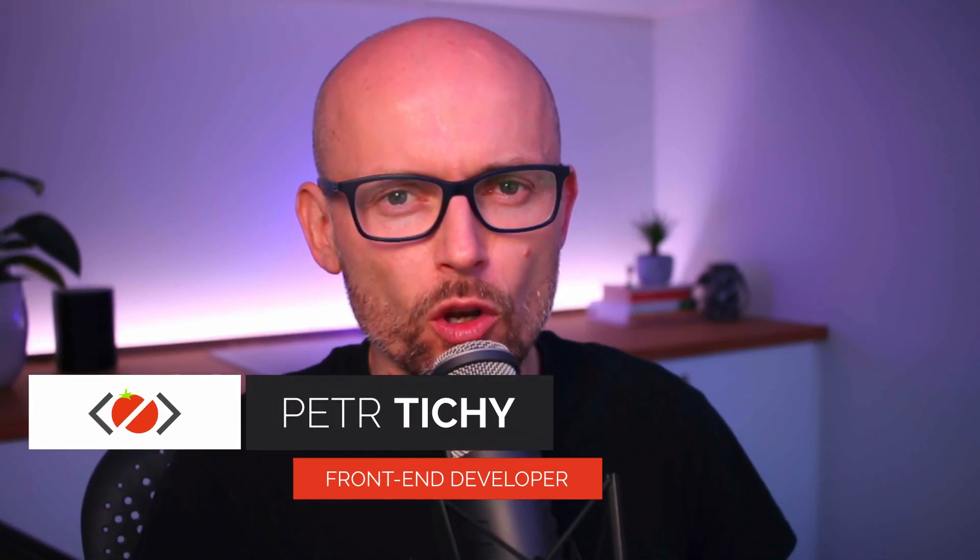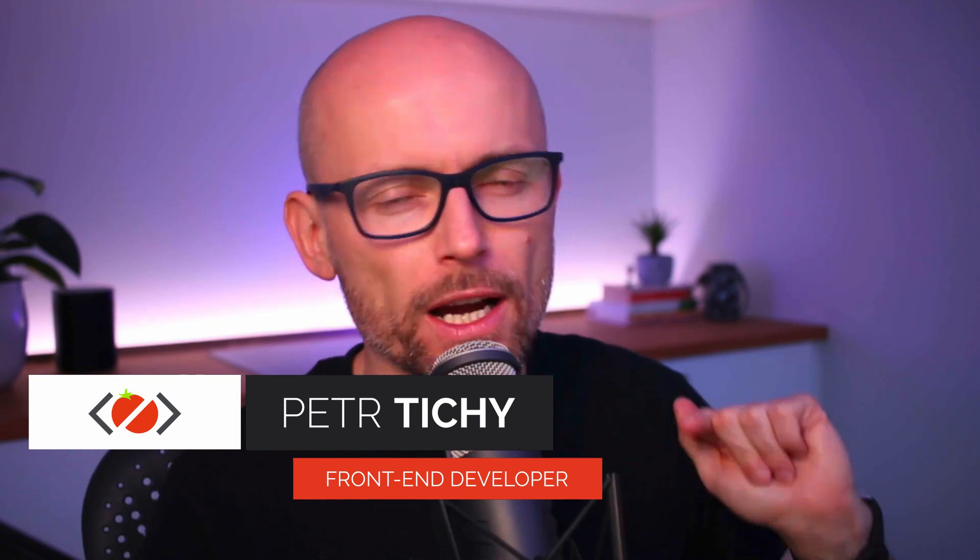Hi there, it's Peter here again — the guy who hates tomatoes but loves front-end development. In today's video I have something different for you. It's not a website review, it's not a tutorial — it is a chat with a creative front-end developer, Arno Tanyelian, a Frenchman living in New York.